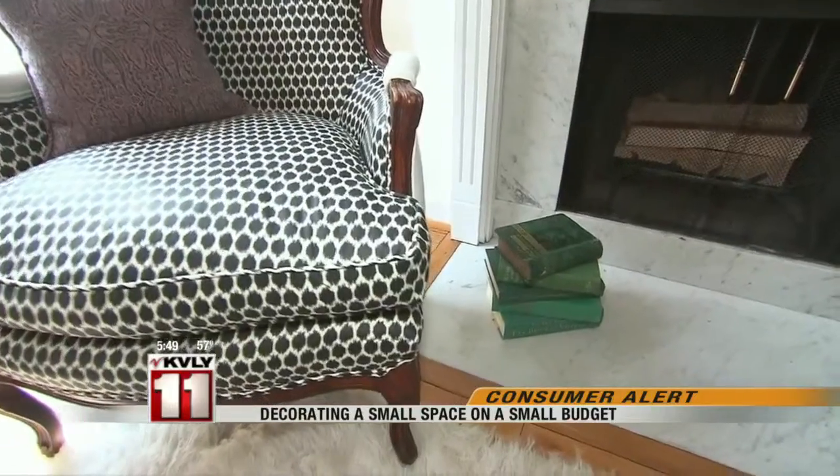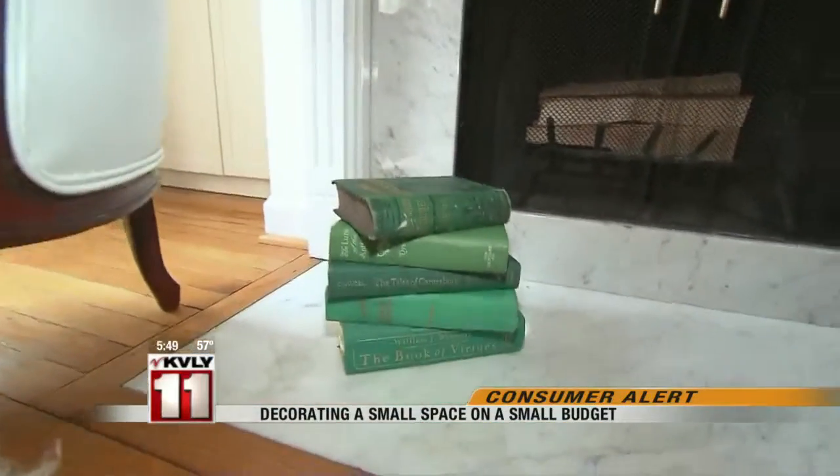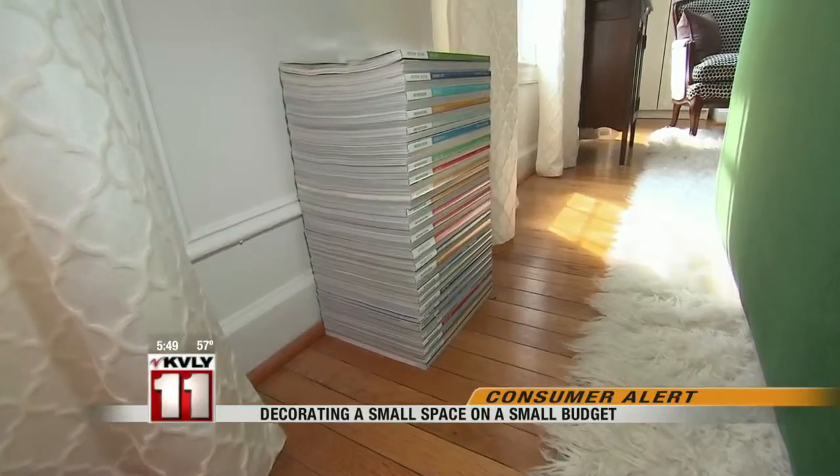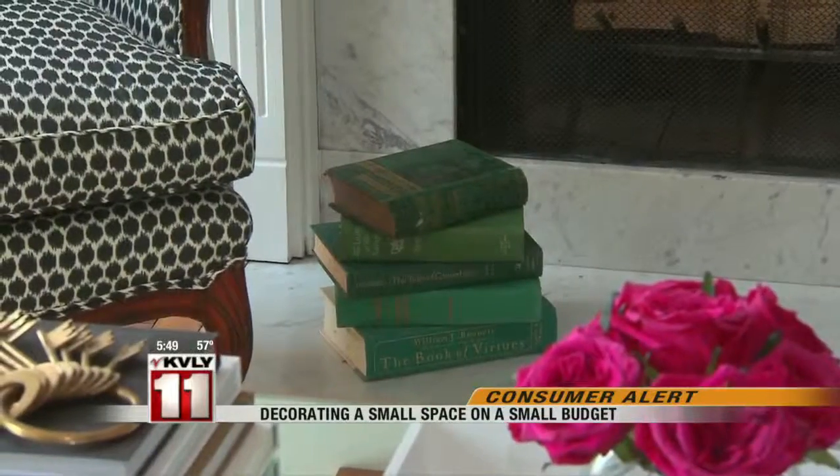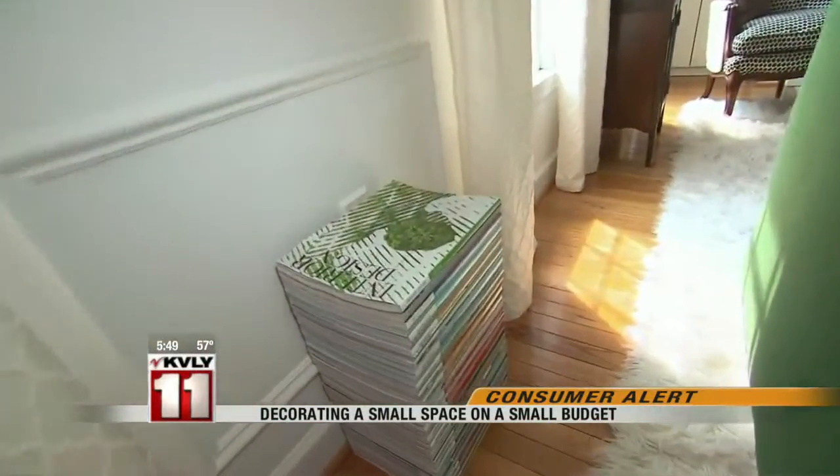For students like Brianna with plenty of textbooks, putting them to work: 'I keep my books and my magazines in stacks of like items near seating, and I use them as side tables and extra surface storage. When guests come over, they have a place to set their drinks down.'